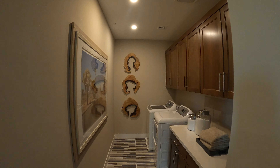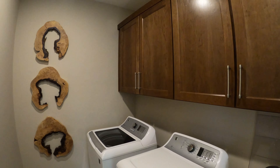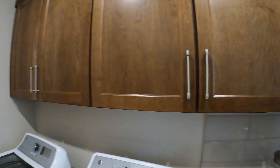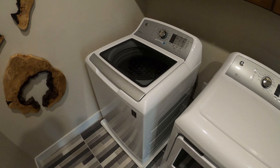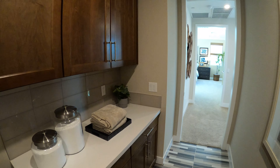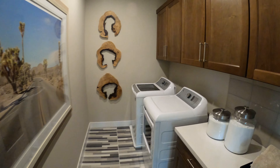Wow, this is a pretty big laundry area. We've got some cabinets and the laundry machines. Pretty roomy, actually — pretty cool.